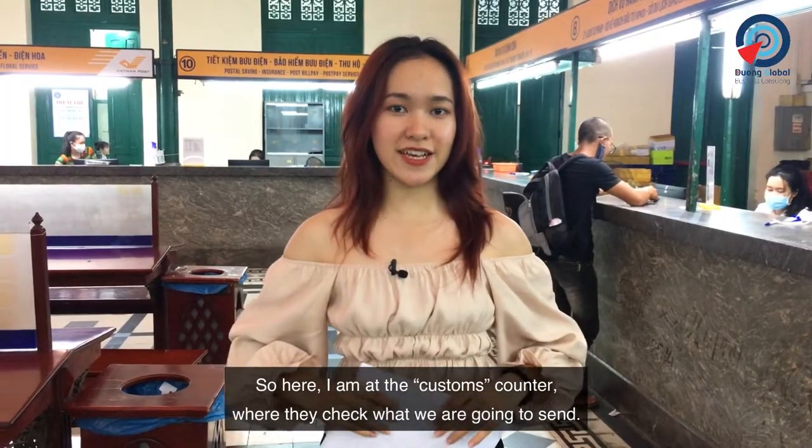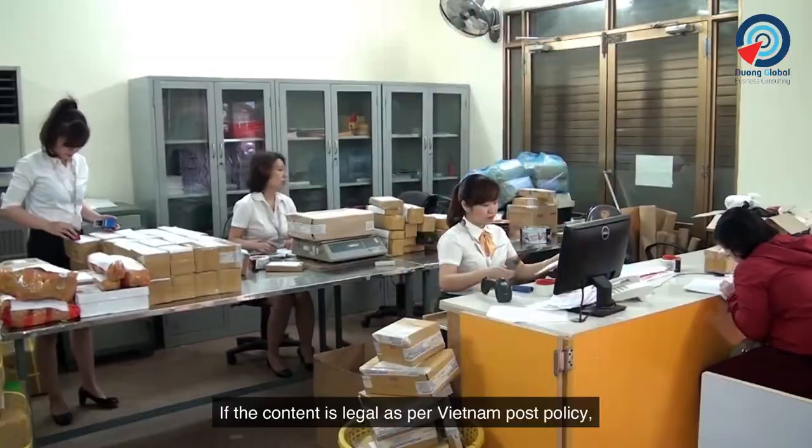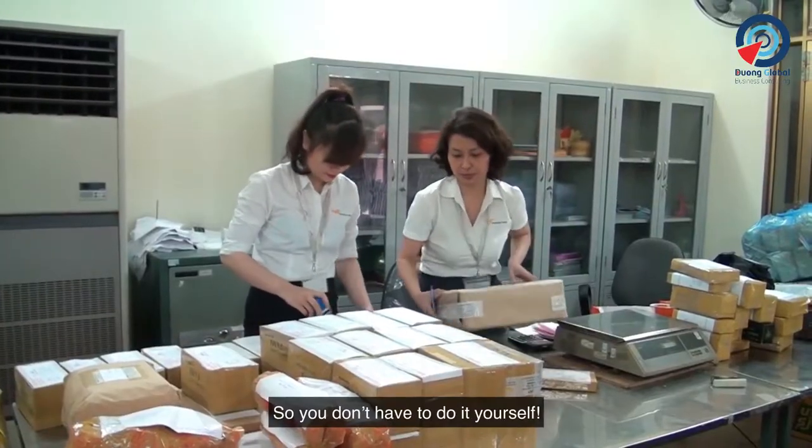Here I'm at a customs counter where they check what we're going to send. If the contents are legal as per Vietnam Post's policies, the officer will grab and pack the item for me, so you don't have to do it yourself.